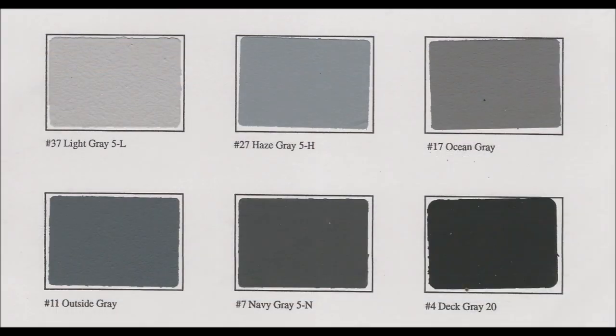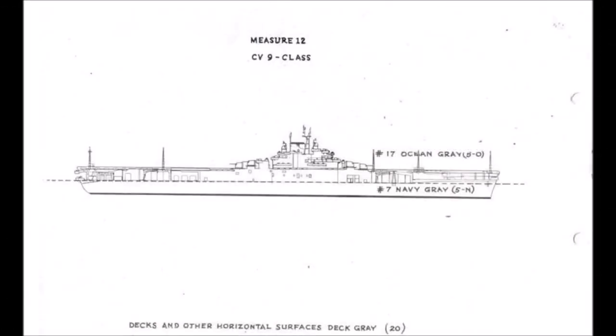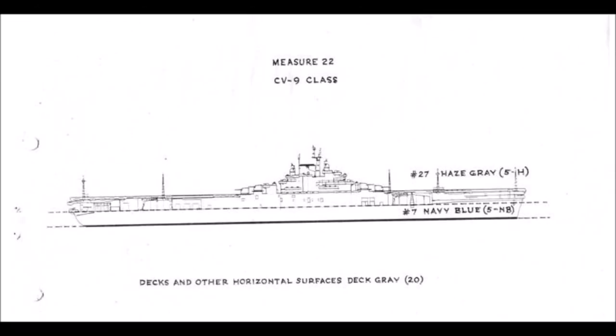In January 1945, Bureau of Ships revised the paint colors due to a shortage of blue pigments, eliminating the blue shades and creating five new colors. In February 1945, the Pacific Fleet's main threat was kamikaze, and all ships were ordered to be repainted in revised measures 12, 21, or 22. Please note we don't actually know which ships were painted in these schemes, so the following images are for visual reference only.